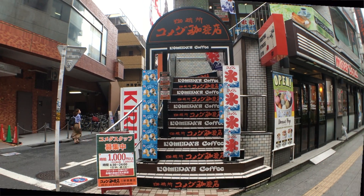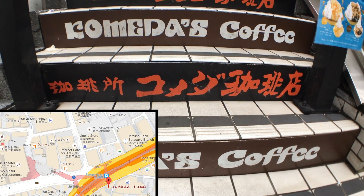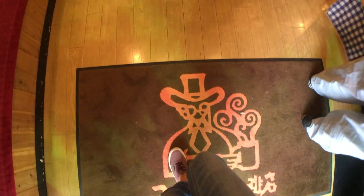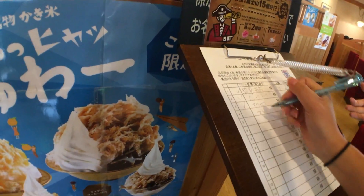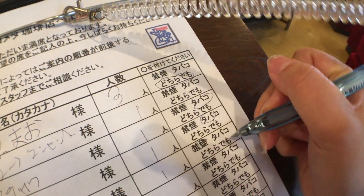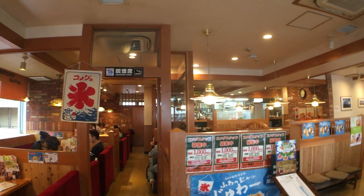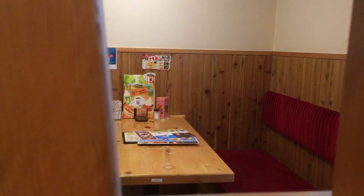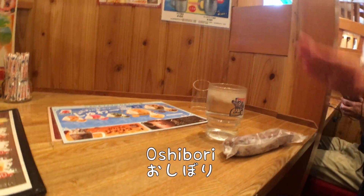The first place I went to was this coffee shop called Kometa Coffee. They have more than 400 branches across Japan, and it is a very popular coffee shop amongst the locals, so sometimes you might have to write your name down and wait a little before they call you. It has a comfortable atmosphere, so it's a great place to come alone or with others. When you come to Japan, most places will give you this Oshibori — a wet hand towel to wipe your hands before you eat. I get so used to this that I miss not getting it when I'm overseas.